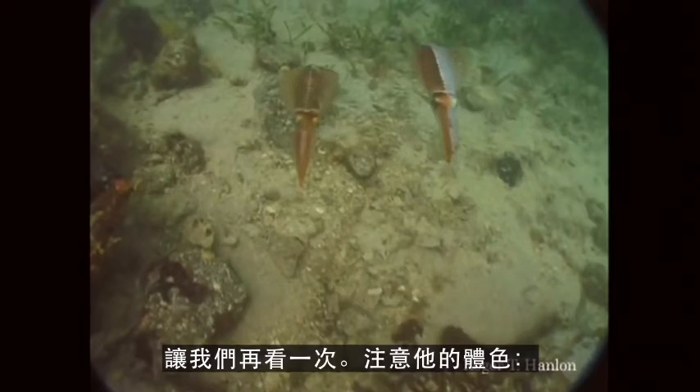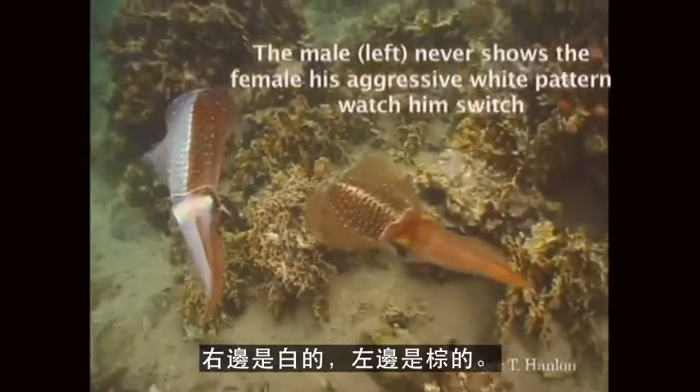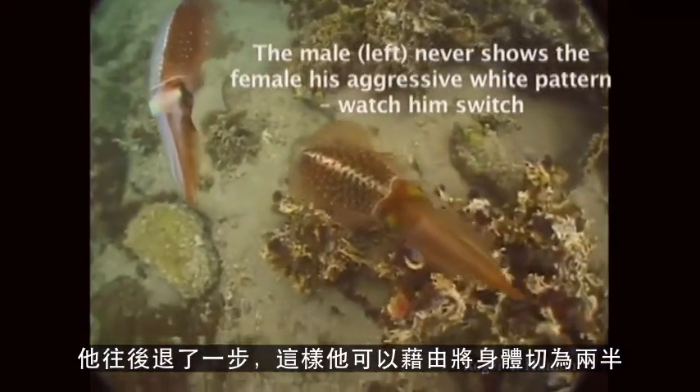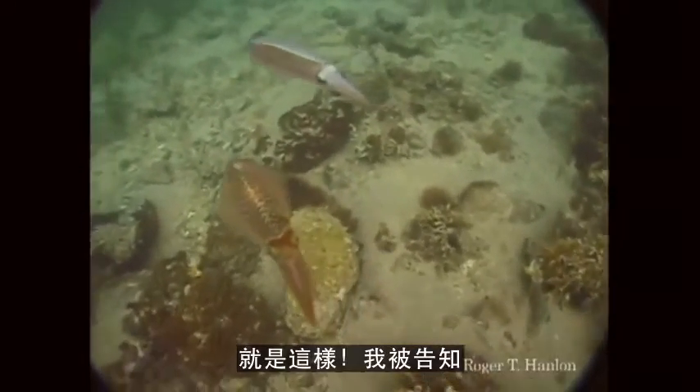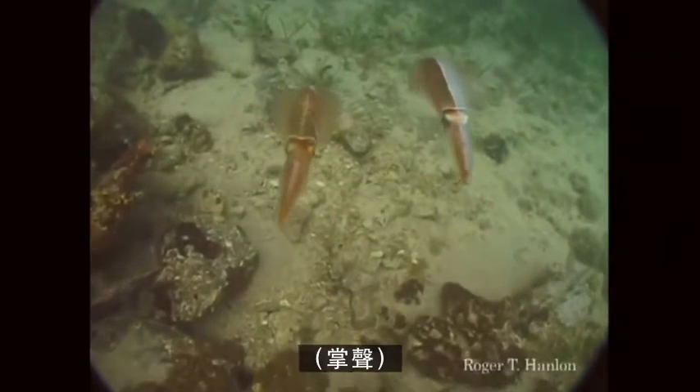We're going to see it again. Watch the coloration — white on the right, brown on the left. He takes a step back, keeping off the other males by splitting his body, and he comes up on the other side. Bingo! And I'm told that's not just a squid phenomenon with males, but I don't know if that's true.